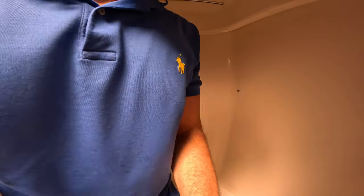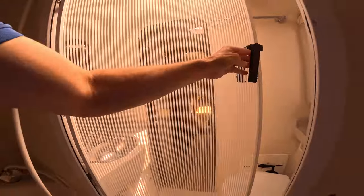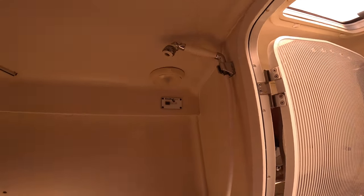This is pretty nice — a nice big shower. Sit down, plenty of room, and you can shut the door. Some boats just have a little curtain. This has a soap dispenser. Shower, shower sump.